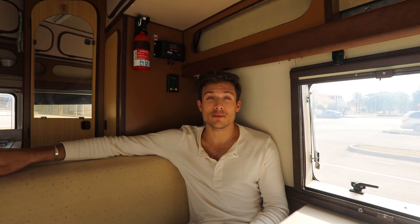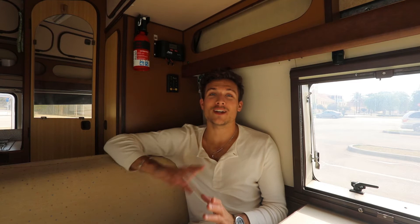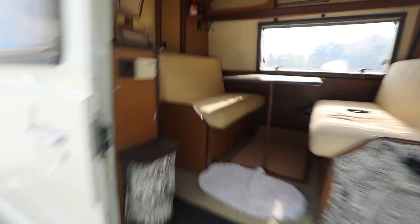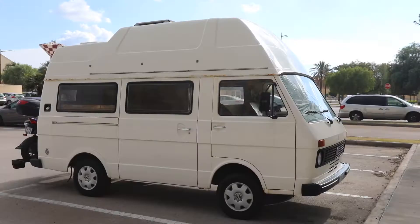I've been waiting since the beginning of December for this. I found out the first weekend of December that this was a possibility, and then I was just waiting on people. I'll explain more, but you guys — I did it. Check it out. I got a van.